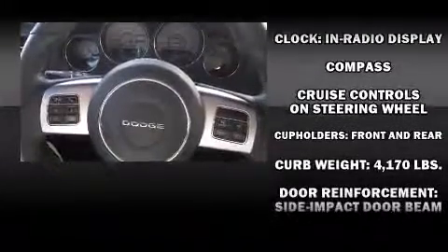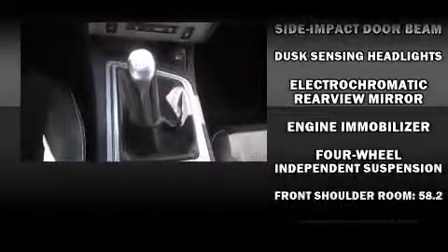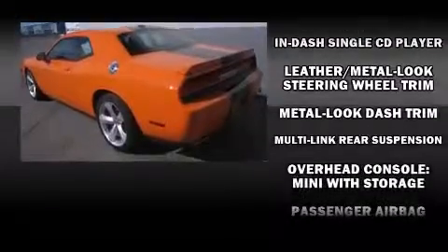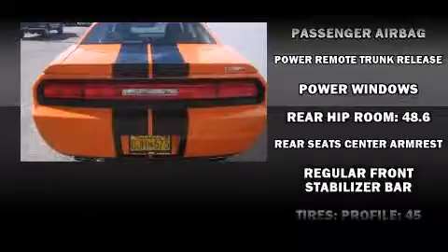Dodge also prioritized safety and security with features such as front-side impact airbags, anti-whiplash front head restraints, a security system, and four-wheel disc brakes with AVS. Brake Assist technology provides extra pressure when applying the brakes.